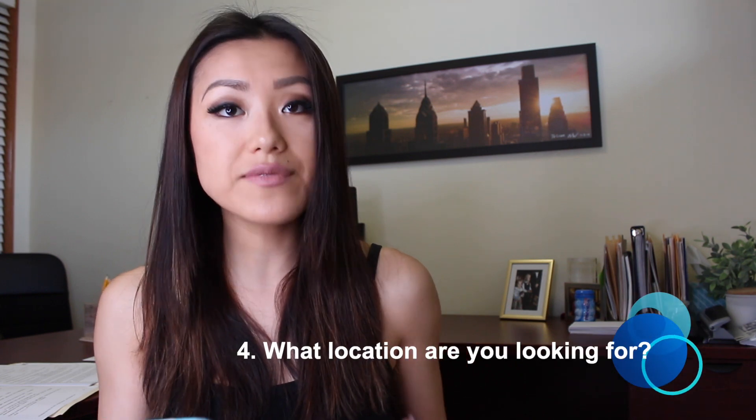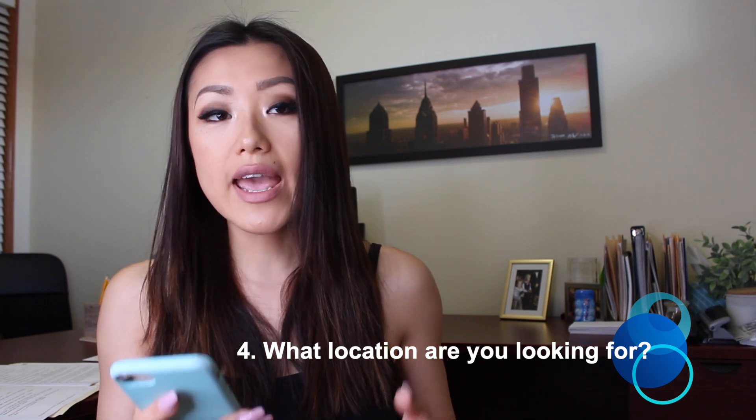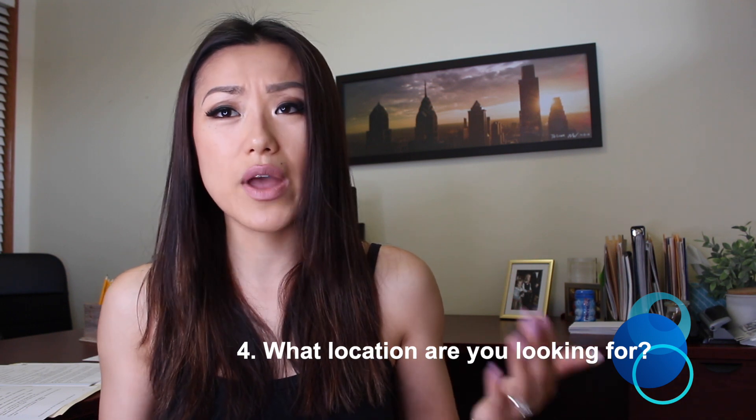The third question is to understand the location they're looking for. That's really essential for me. When I qualify a buyer, if they're looking somewhere two hours away, I typically just refer it out — it's too much to drive all the way there, show them houses, and come back. It's a waste of time, and I find it's more efficient to just get that as a referral.